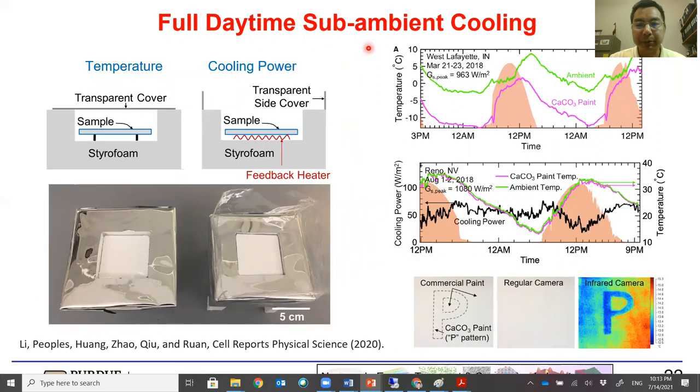We characterized the full daytime sub-ambient cooling performance using two testing systems. One just places the film under sun and sky to measure how many degrees below ambient it cools. The other uses a feedback heater at the back to maintain sample temperature equal to ambient, so the heat input equals net cooling power. Results show full daytime sub-ambient cooling of about 10 degrees Celsius during night and at least 1.5 degrees below ambient even at noon hours. The cooling power is about 37 W/m² throughout the entire 24 hours.